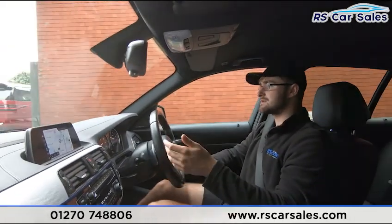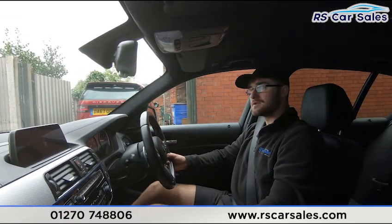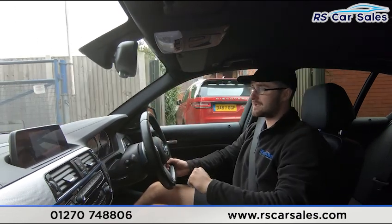Going in now — hard on the brakes in three, two, one — hard on the brakes, straight into reverse, no issues whatsoever, and then back into drive again, no issues whatsoever. You can see the visual display of the rear parking sensors.